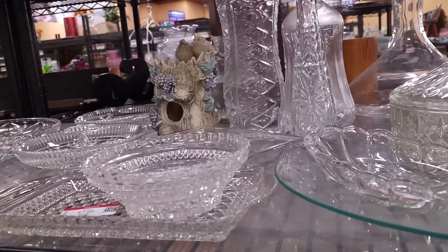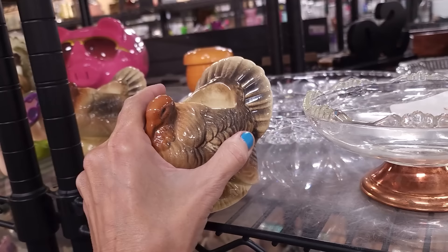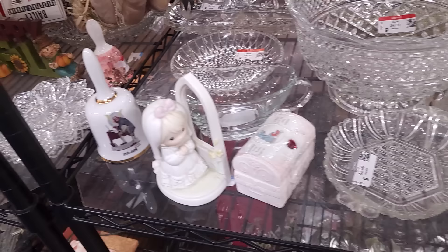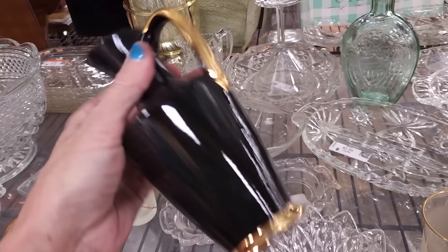Nice little crystal clear piece with a little copper base. We've got turkey candle holders — they are $5 each but pretty cool. I'm not going to pick them up but we'll give them an honorable mention. Always lots of Precious Moments on the shelves. A little iridescent piece — looks like a newer piece. Nothing too exciting.